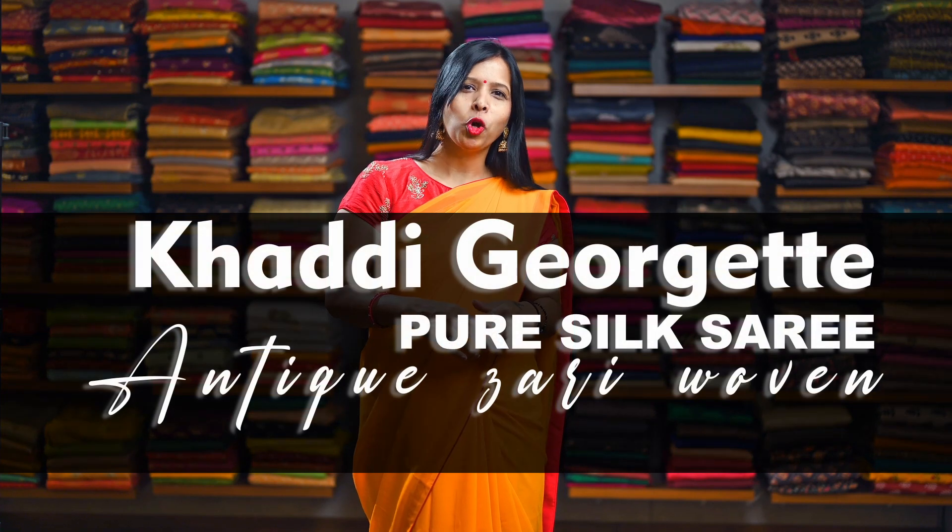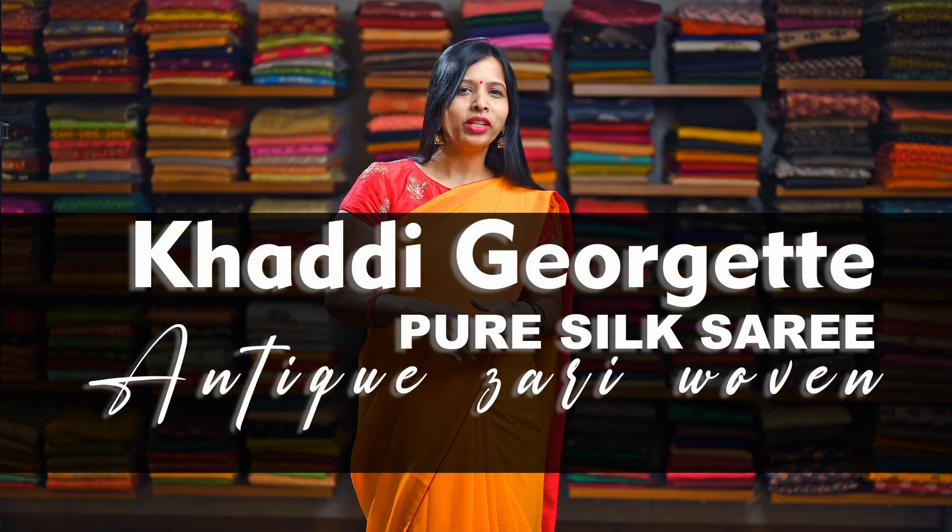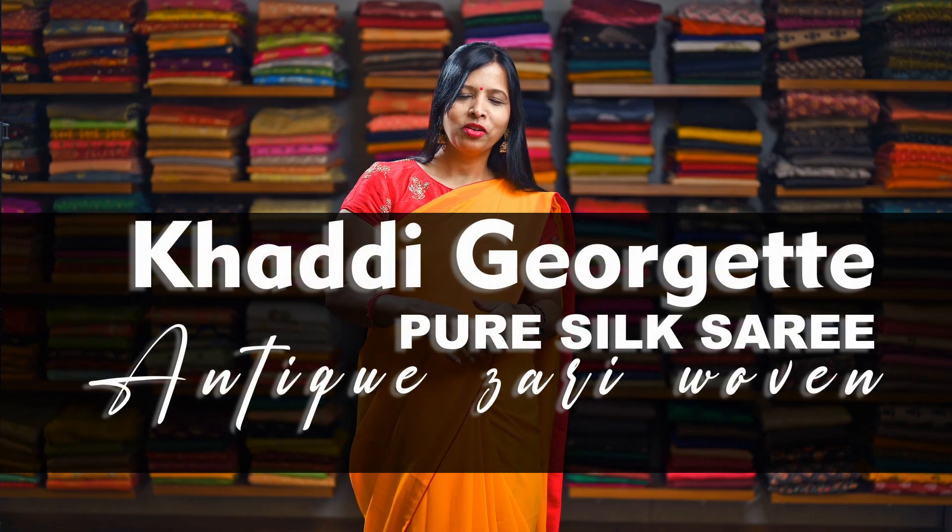Hi everyone, welcome to Mysosaree Udyog. Today's video I am going to show you some of our Khadi Georgette pure silk sarees with antique zari woven, which are ranging around 10,000. So let's check on some of our collections.